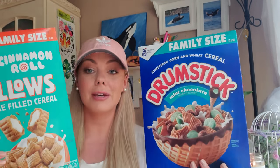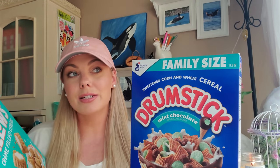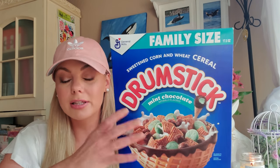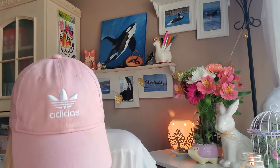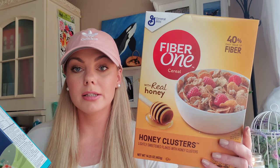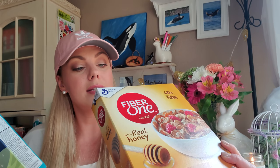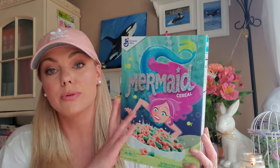I hit the jackpot on cereal this week. I got four boxes of name-brand cereal, two in family size: cinnamon roll pillows and drumstick mint chocolate. Last week I hauled the drumstick in the regular flavor in family size. These don't expire until October 2020 and July 2020 — they will definitely be gone way before that in my house. And then I got regular-size boxes of Fiber One in honey — expires September 2020 — and my daughter is going to love the mermaid cereal by General Mills, which doesn't expire until July 2020 as well.